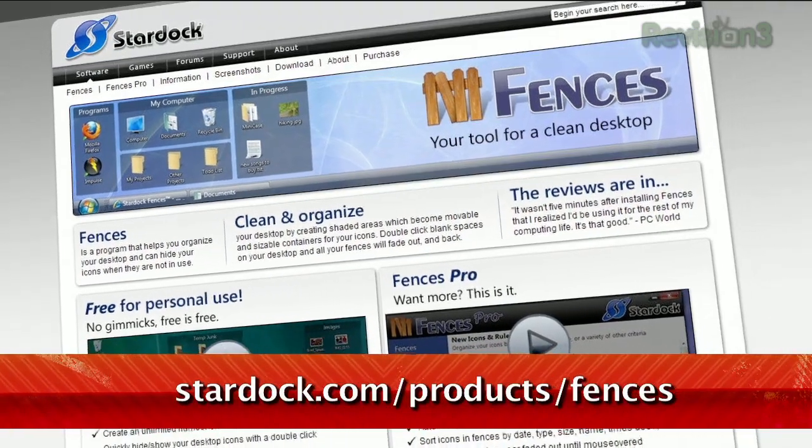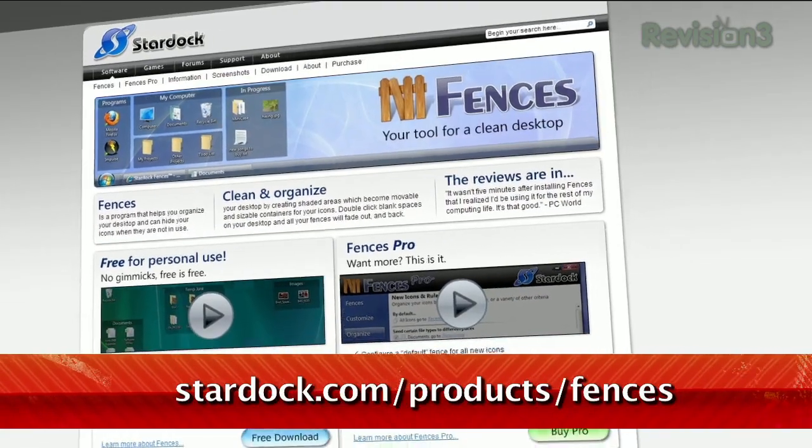Available at stardock.com/product/fences, Fences is a great way to keep your icons organized.